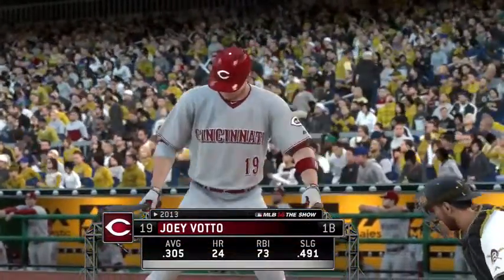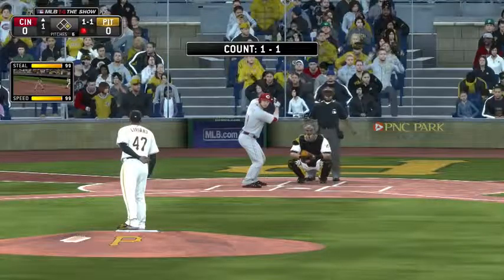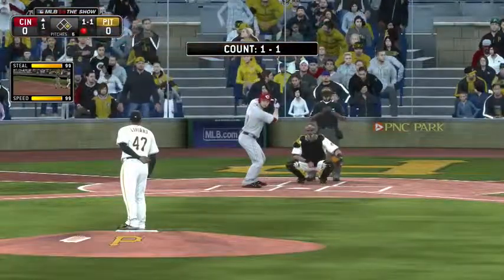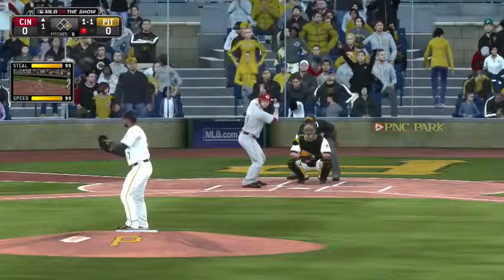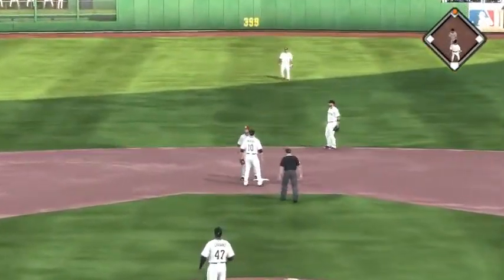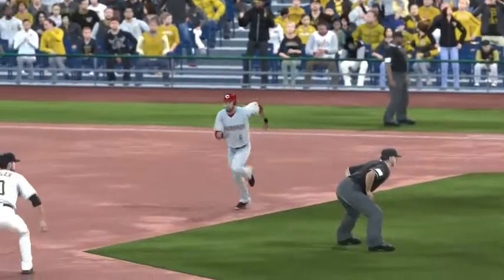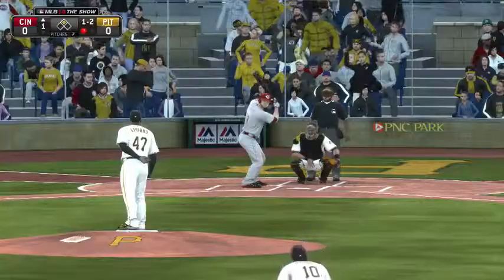Joey Votto will take his first cuts here with the runner still at first and one away. Throw over to the bag and the runner will get back standing. Here's the 1-1, and there he goes towards second — pitch is a called strike, the throw, not in time, he's in there at second. Later in the game, maybe you question this decision to run because you worry about taking the bat out of the hands of one of your best hitters. But here in a scoreless game, I doubt they're going to put him on, so that was a good job to take what's given to you.